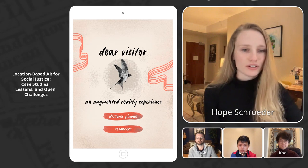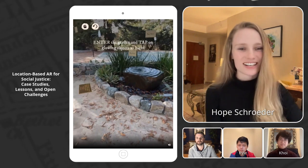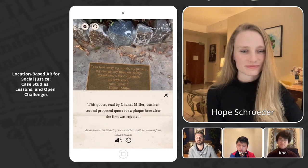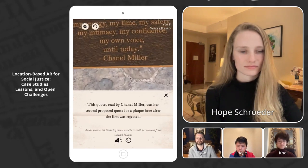We'll next show you a walkthrough of what the Dear Visitor app looked like. This was the entry screen. Then you'd be able to see a plaque featuring Chanel Miller's words on site: 'You took away my worth, my intimacy, my confidence, my own voice until today.'